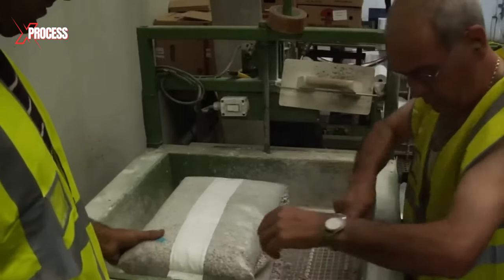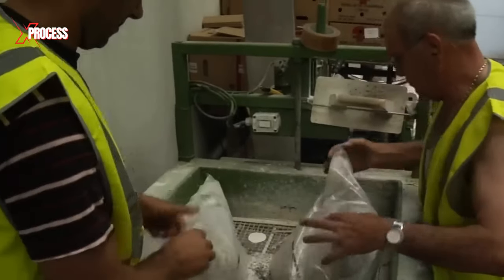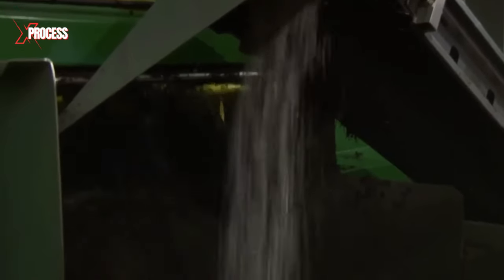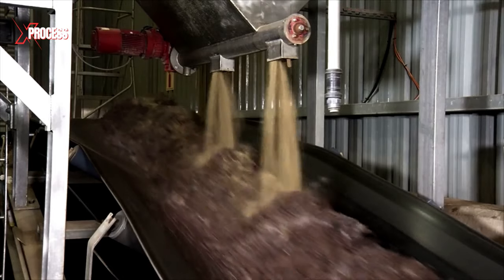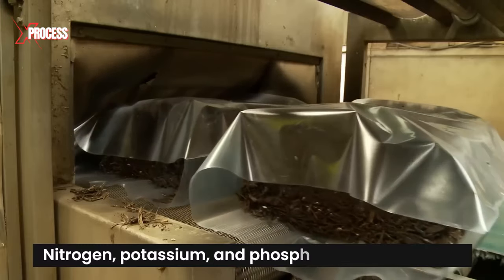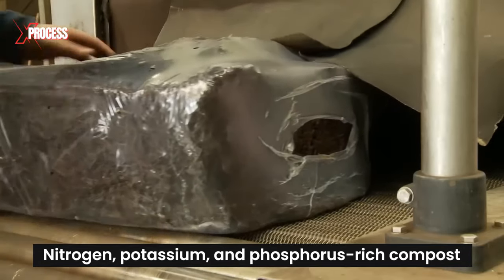The substrate is then infused with mushroom spores, or mycelium, purchased from commercial spore companies. Using a hopper, a uniform spore mixture is distributed throughout the compost, which is placed in 154 thermoregulated cultivation rooms. This marks the final stage of its transformation into a nitrogen, potassium, and phosphorus-rich compost, ready for growing mushrooms.